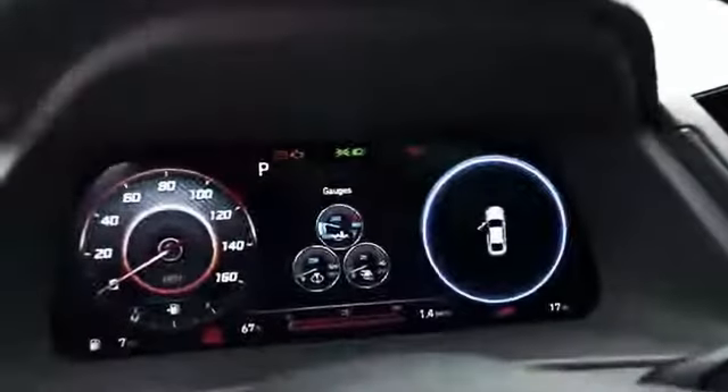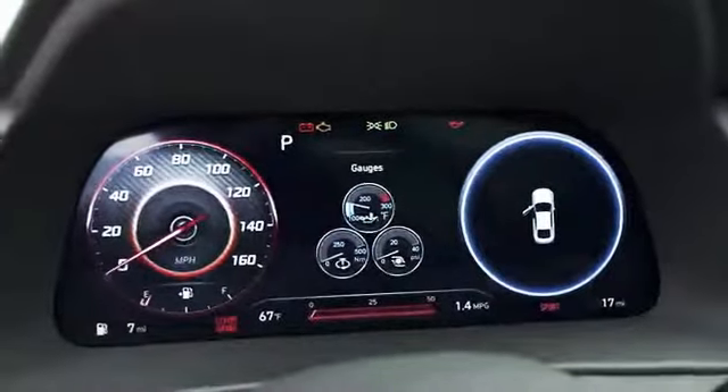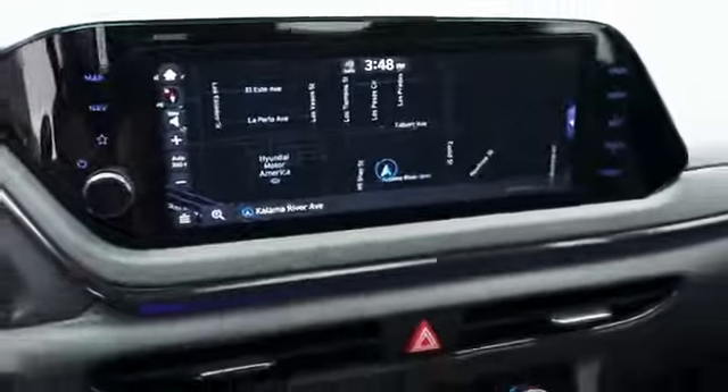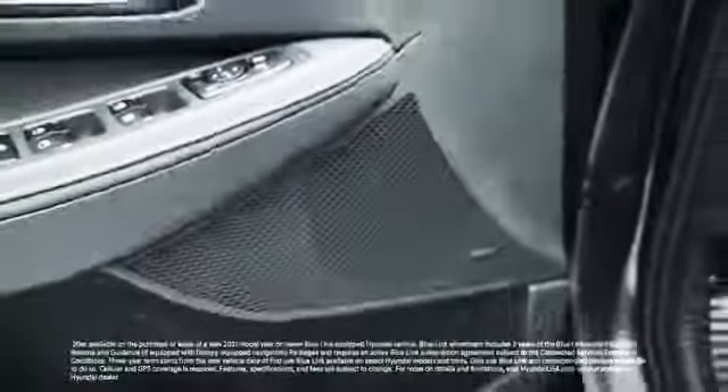You're going to get some great technology features too, like a 12.3-inch digital gauge cluster with N-Line design, a 10.25-inch touchscreen display, Bose premium audio, and Hyundai Blue Link connected car service, which includes great features like remote start and stop with temperature control and remote lock and unlock, and comes complimentary for three years.